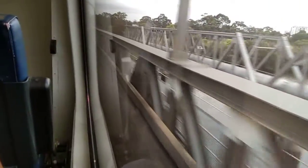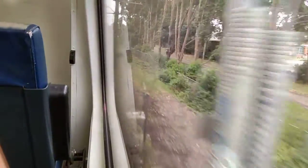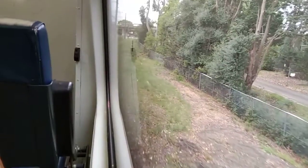I assume that's the Parramatta River where the RiverCat runs — I'm pretty sure that's it. At the moment there are no ferries to Parramatta due to the wharf upgrade, so buses are replacing ferries between Rydalmere and Parramatta. Seeing that the last station was Rydalmere, now arriving at Camellia.